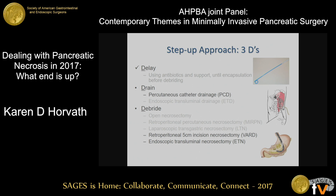There's been so much progress made in the last decade looking at approaches to this disease, and there's excellent data now for the step-up approach. The way I like to think of the step-up approach is three Ds: delay, drain, and debride. We've just talked about the first D — the delay aspect — and next I'm going to talk about drainage and debridement.